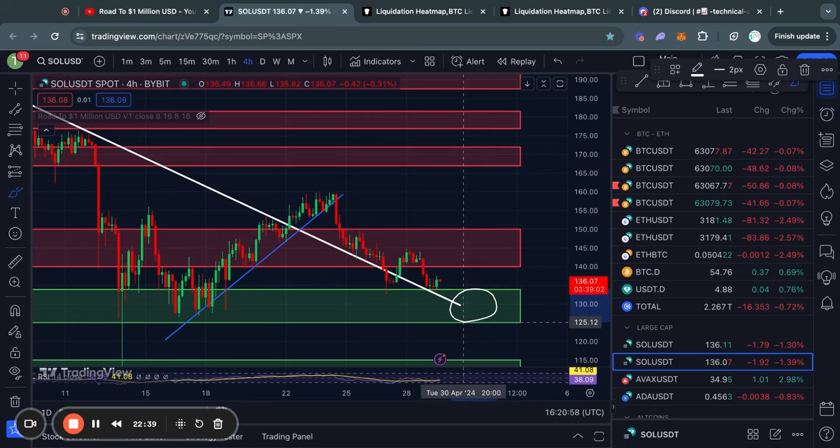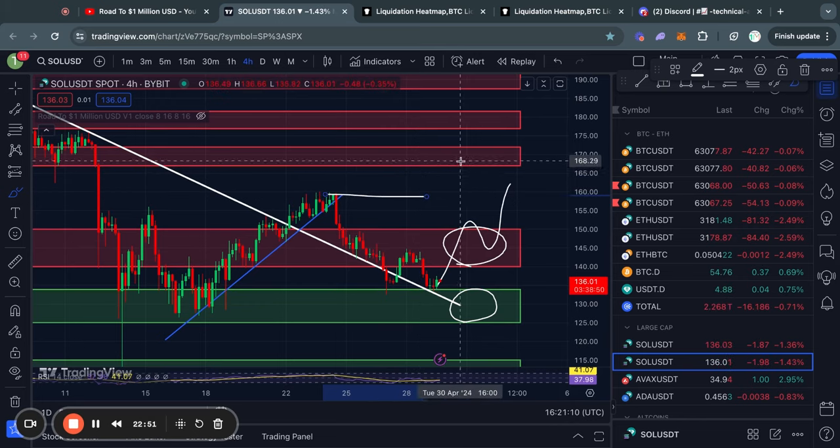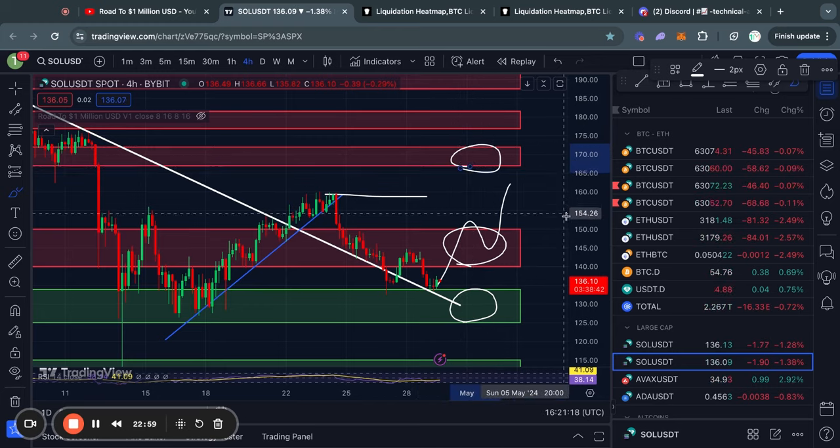To summarize, the key support level around $133–$125 and the resistance level around $140–$150 are what you should be keeping an eye on right now in the short term. In the case that the price breaks above, the next level of resistance is short-term resistance at about $160, and then above that, the level from about $166 all the way up to $172 for Solana.